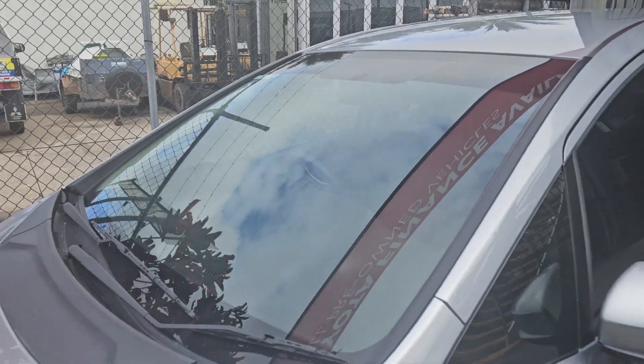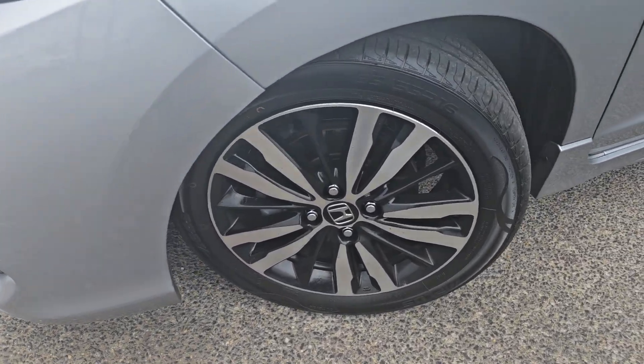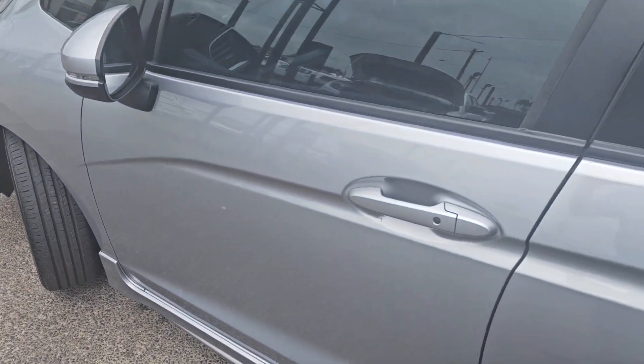I just wanted to do a little walk-around of the car before it left. It'll be a little bit dirty by the time it gets down to you guys. I just wanted to give you a quick little look around before it left here so you can see it yourself.